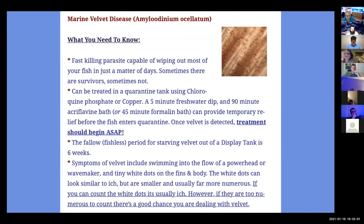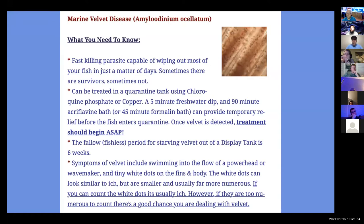Velvet is also interesting because in addition to the white dots, it has some unique behavioral symptoms. Symptoms of velvet include swimming into the flow of a powerhead or wave maker, and you'll see the tiny white dots. Also, a lot of times if a fish has velvet, they'll act reclusive — they'll stay out of the light because velvet makes fish sensitive to light. So if you have fish that are kind of not coming out, there's a possibility they could have velvet. If you can count the white dots, it's usually ick. However, if the white dots are too numerous to count, there's a good chance you're dealing with velvet. Here's a hippo tang with velvet — smaller round white dots, oftentimes completely covering the fish and too numerous to count. These remain on the fish for 12 to 24 hours before dropping off.